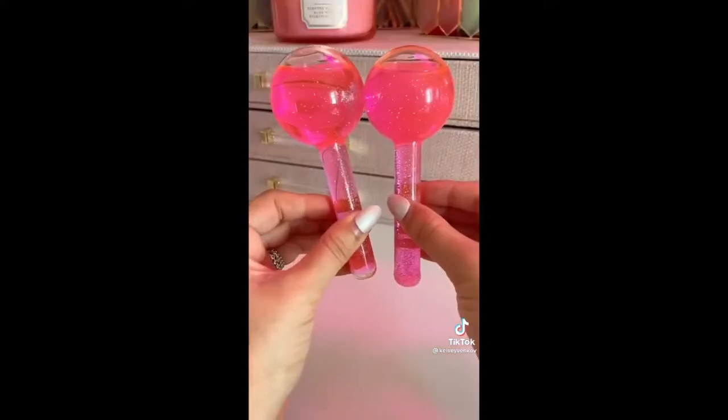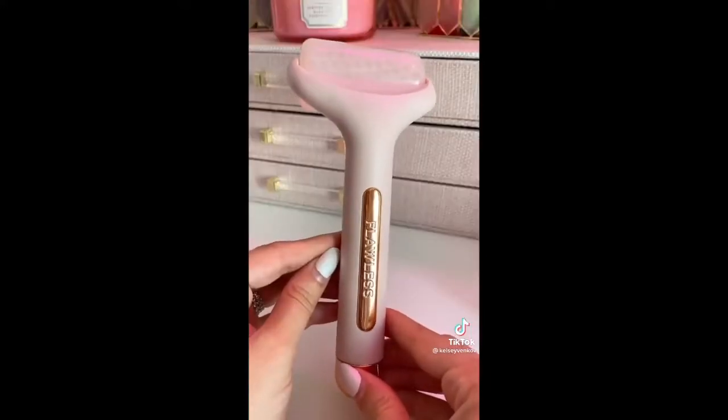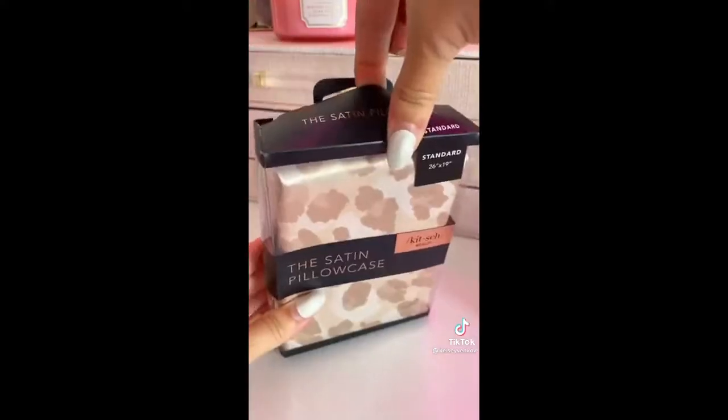Let's talk beauty tools. These ice globes are perfect in the morning for de-puffing the skin. Another good one is this flawless ice roller and this one's only 10 bucks. And then lastly this satin pillowcase by Kitsch — I use this every single night. This is great for your skin and hair and this one's only 19 bucks.